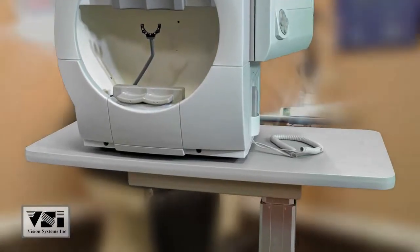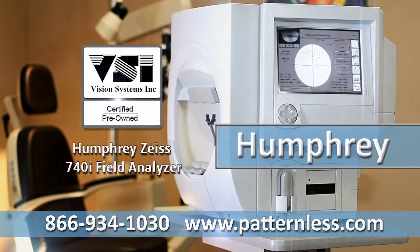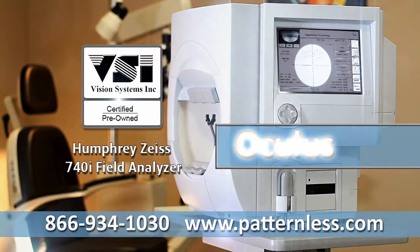Includes power table and upgraded laser jet printer. Call VSI for a quote on all major brands and models of field analyzers today.